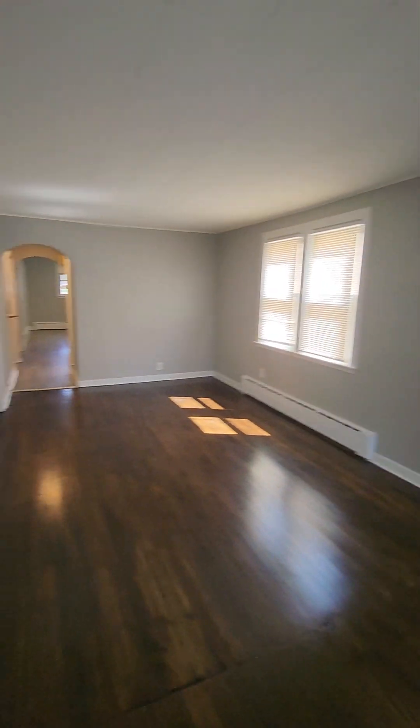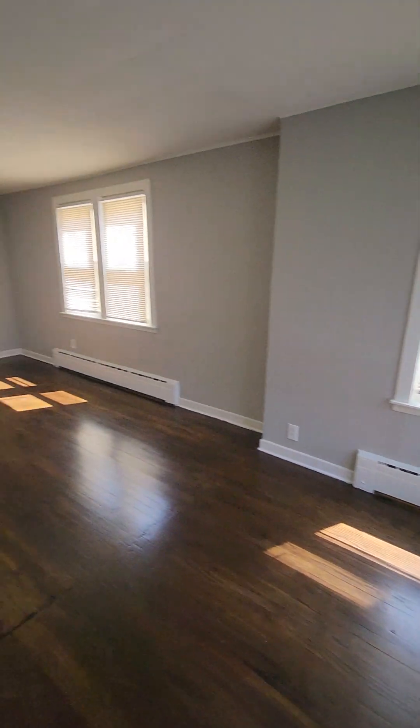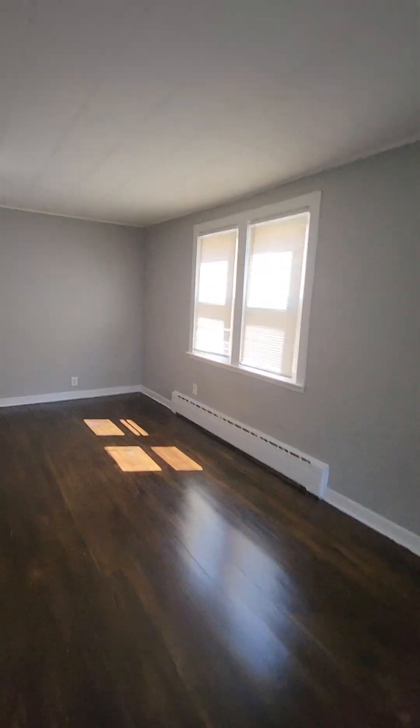And here we have a large front room. Let's take a look at it from a different direction.